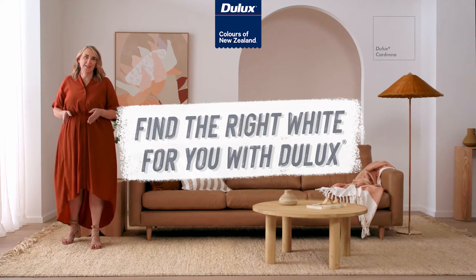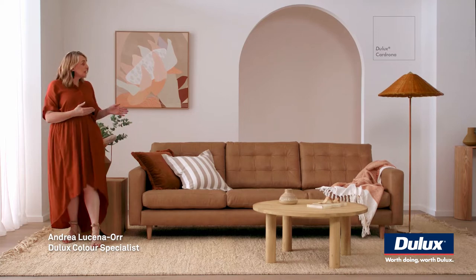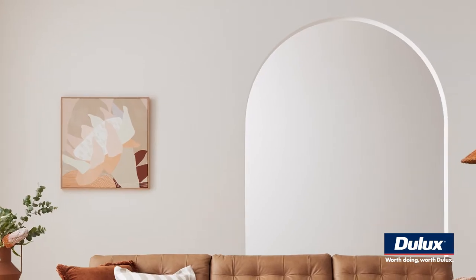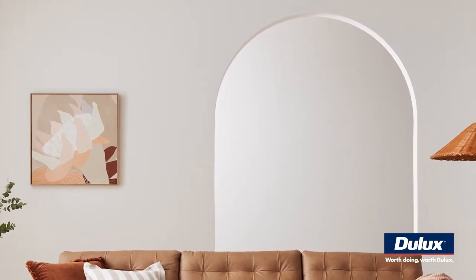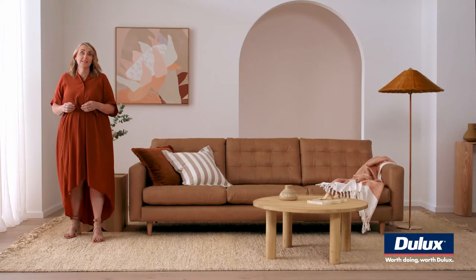Find the right white for you with Dulux. Dulux is home to popular colours of New Zealand, like Dulux Cardrona. It's the most neutral of Dulux whites with an underlying subtle warmth. It would brighten any space whether it's contemporary, coastal or Hampton style.